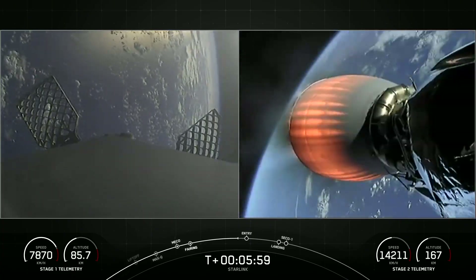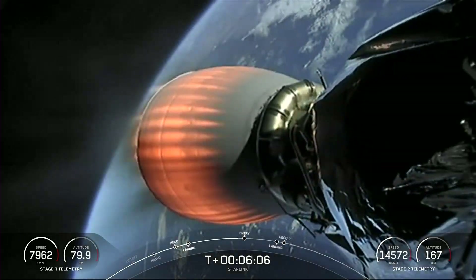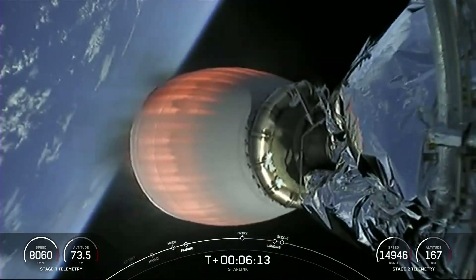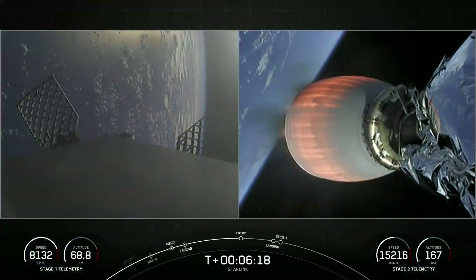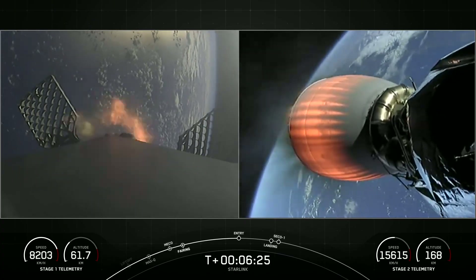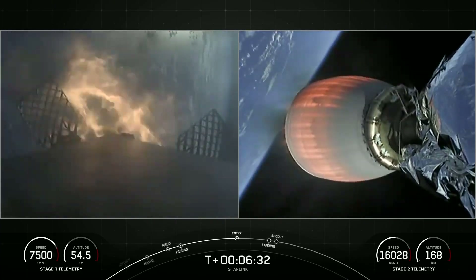Just a stunning view there of the globe in the background. In about 10 seconds, we'll have entry burn start. Stage one, entry burn start. Stage one FTS has saved. Stage one, also known as the booster, has ignited three engines to help slow it down for atmospheric re-entry.